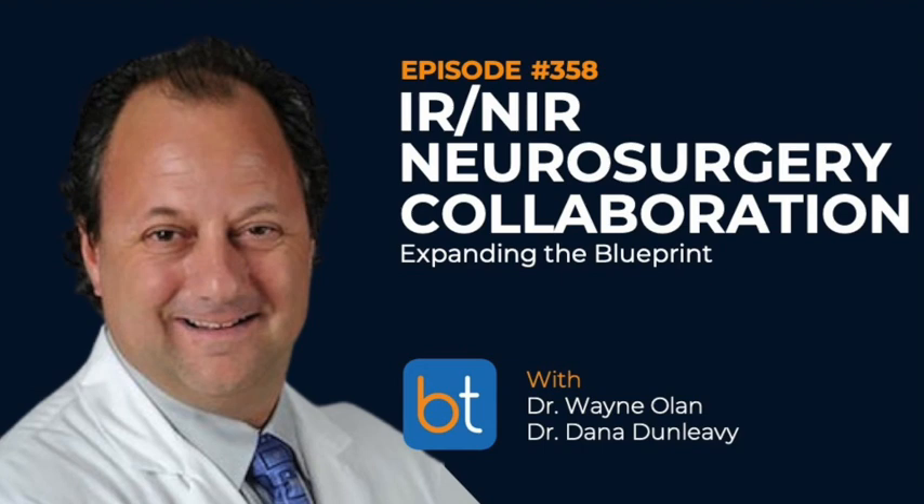The good part is my reach has logarithmically increased. I now see and train neurosurgeons, orthopedic surgeons, radiologists, IR docs, neuro IR docs, and pain management — a much bigger reach than when I was just part of radiology.